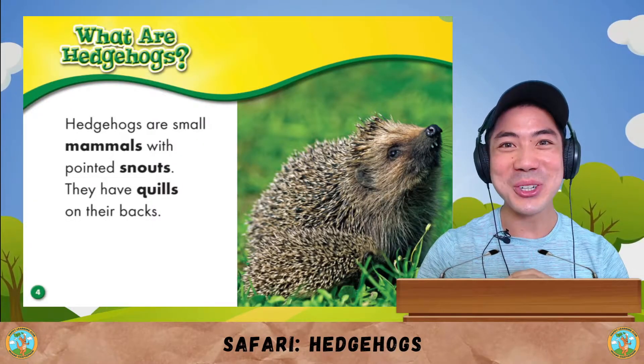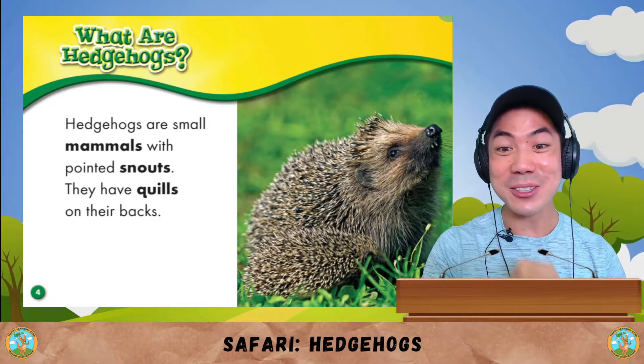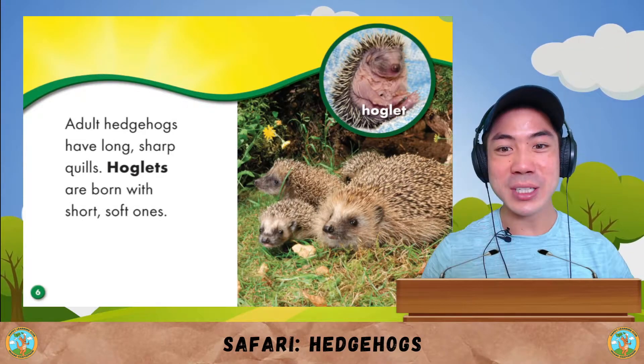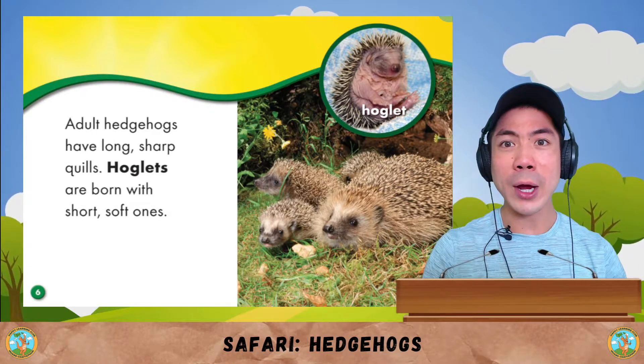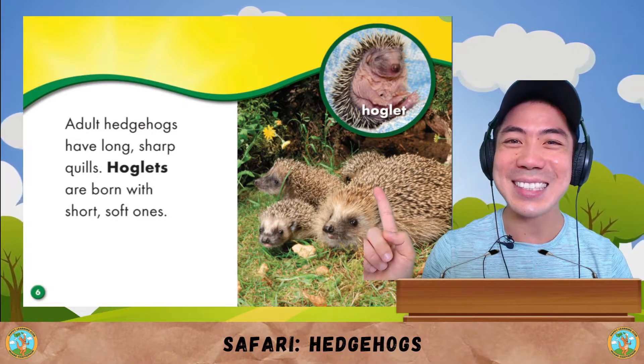What are hedgehogs? Hedgehogs are small mammals with pointed snouts. They have quills on their backs. Adult hedgehogs have long sharp quills, while the baby ones called hoglets are born with short, soft ones like this.